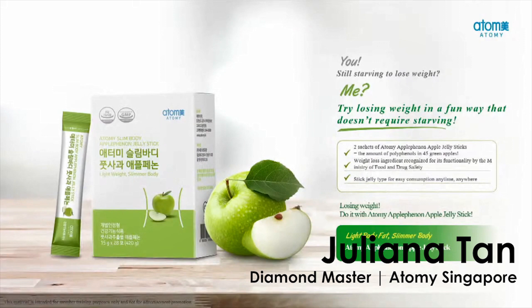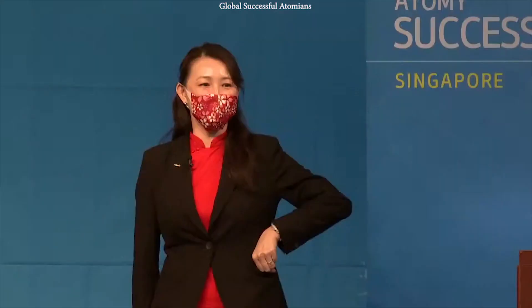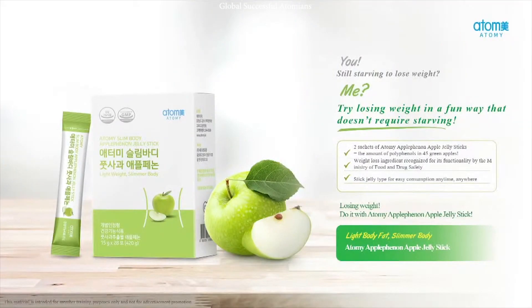I will not forget to bring along this. Our apple phenon is up now on shelf as a bundle package. Why? Because I don't consider myself fat, but I felt that I need to shed some fat. So I take the apple phenon to look slimmer and to have a lighter body fat.